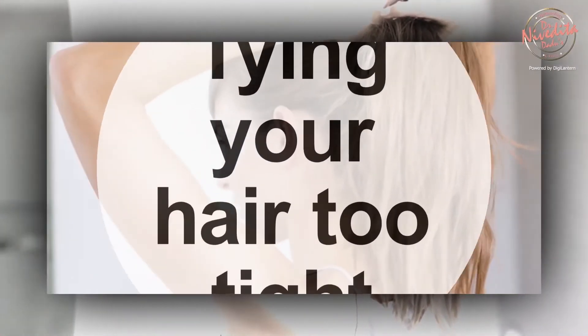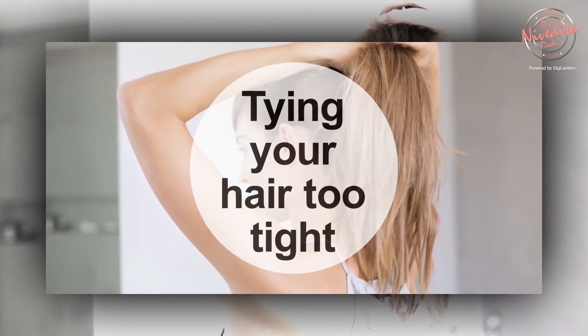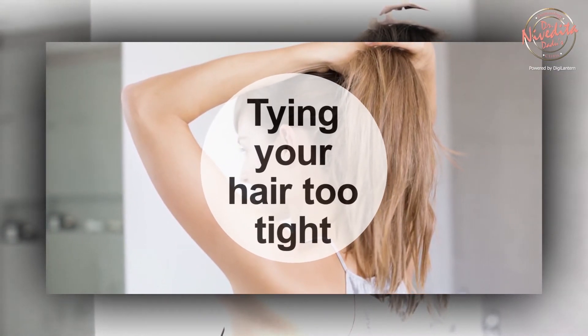We all know untied hair is more prone to damage, but tying your hair too tight or too high can also cause a lot of damage. Therefore, tying your hair loosely or in a braid before sleeping can help prevent a lot of hair damage.